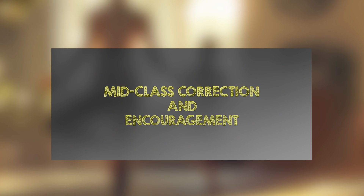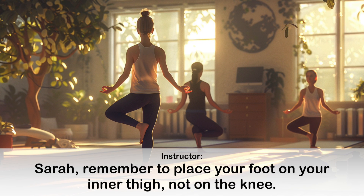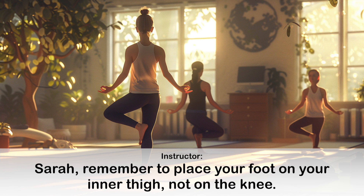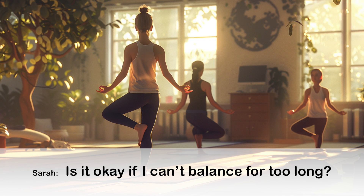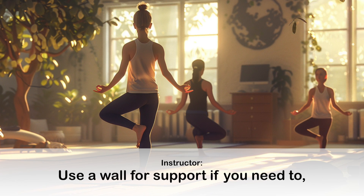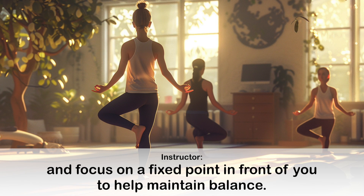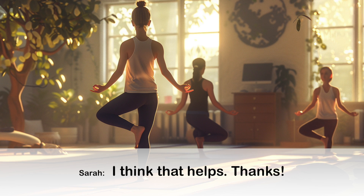Mid-class correction and encouragement. Everyone, let's move into the tree pose. Sarah, remember to place your foot on your inner thigh, not on the knee. Is it okay if I can't balance for too long? Absolutely, it takes practice. Use a wall for support if you need to, and focus on a fixed point in front of you to help maintain balance. I think that helps. Thanks.